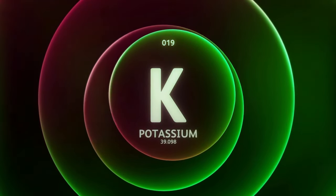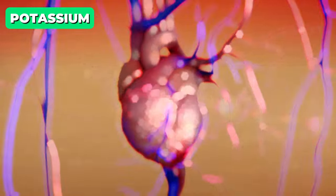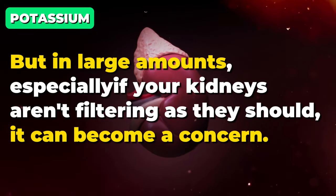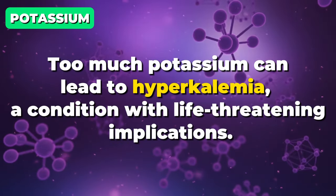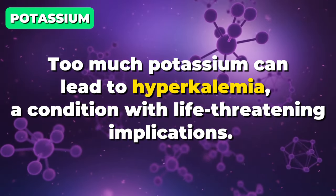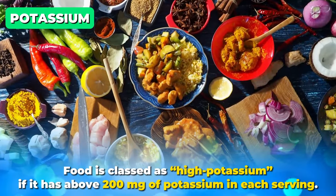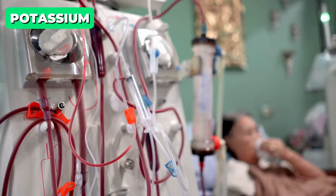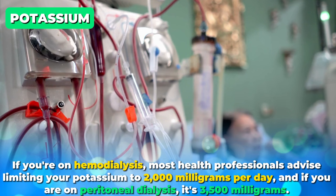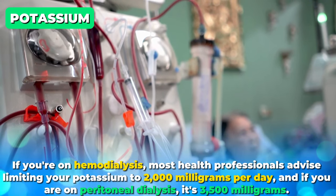Next, potassium. This is essential for heart health and muscle function, but in large amounts — especially if your kidneys aren't filtering as they should — it can become a concern. Too much potassium can lead to hyperkalemia, a condition with life-threatening implications. Food is classed as high potassium if it has above 200 milligrams of potassium in each serving.